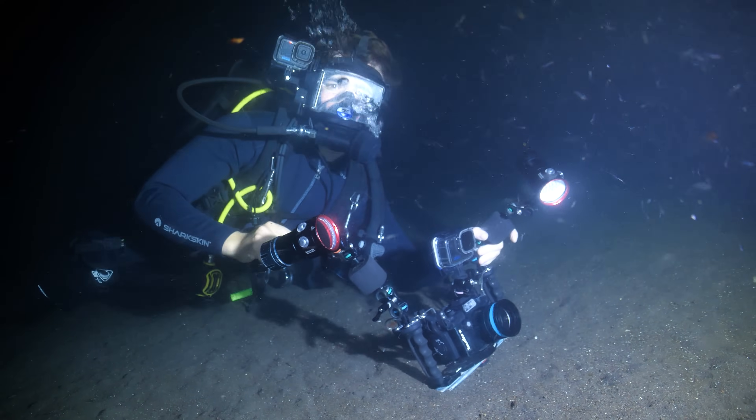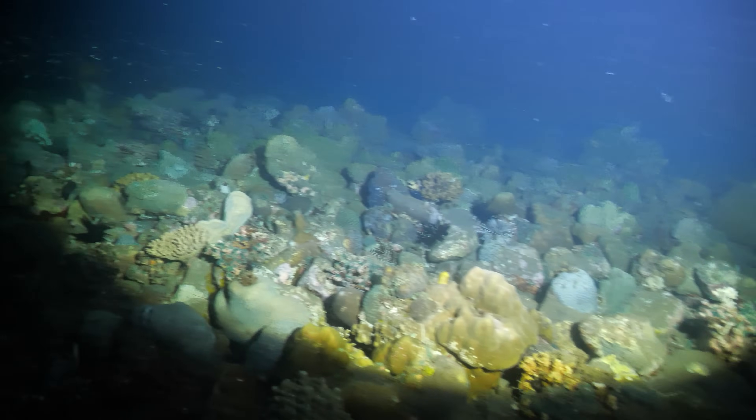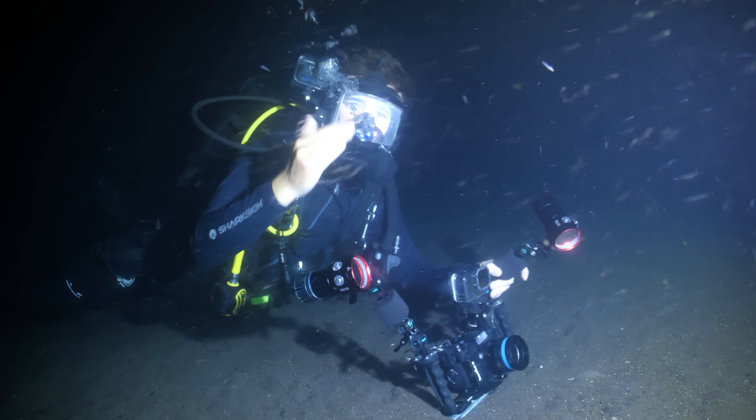Now, we can't actually see UV light, although if I shine it on my hand, you can see my fingertips glow a really funky colour. So we're going to go and scale the shallows and try to find some stationary subjects, like corals and anemones, and see if we can get anything to glow.